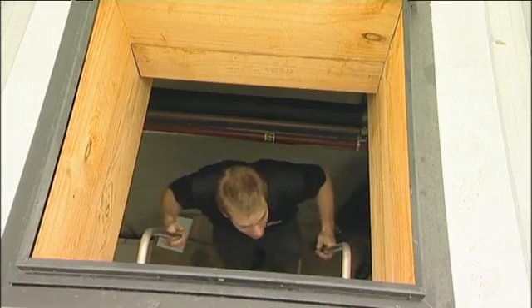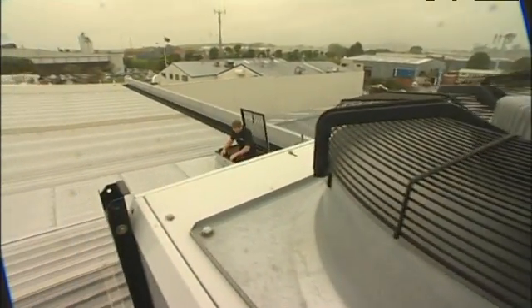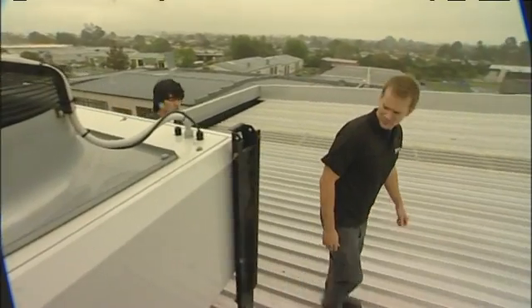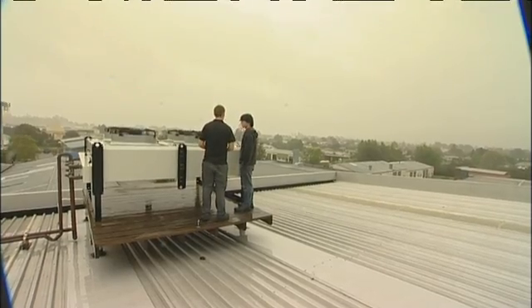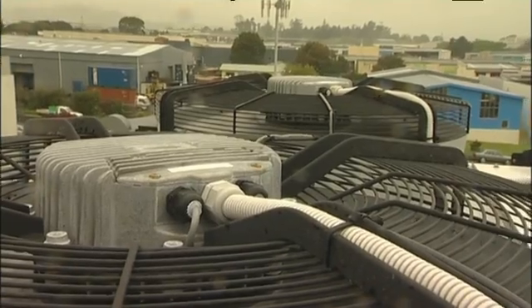Gaining access to some of the refrigeration machinery can require a reasonable amount of agility and a good head for heights. Needless to say, a safety-conscious attitude is vital. This is what's called the condenser. Basically in a refrigeration system you're trying to remove heat from a room and you need to expel it, which is what this condenser does.